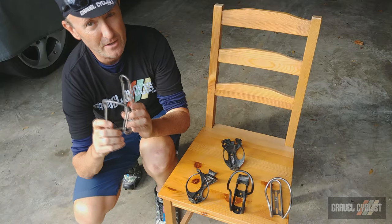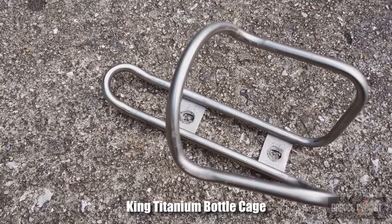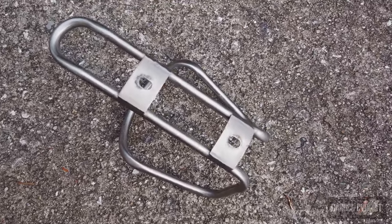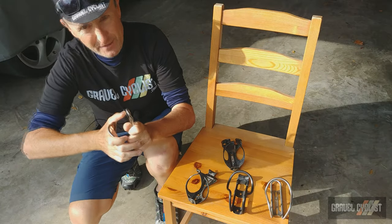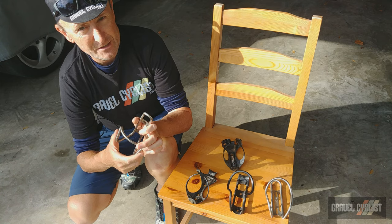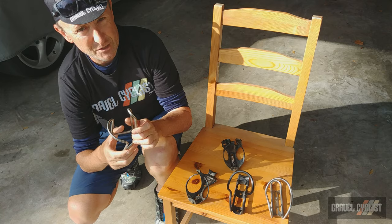First up is the King Cage Titanium bottle cage. I've been using this cage from day one. They hold bottles without ejecting and they do not mark up your bottles — that's a really nice feature. They look good and they're very lightweight. You can bend them like that if you need tighter retention on your bottles. They're made by Ron and his crew at King Cage in Colorado. Price is $60 US for a cage.